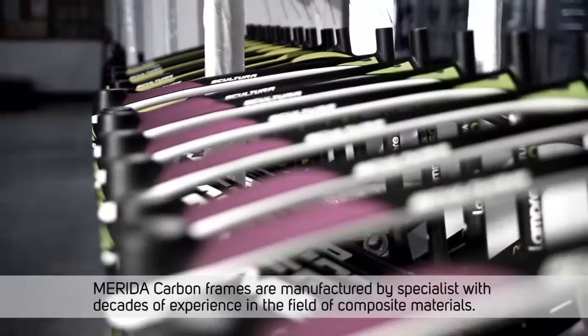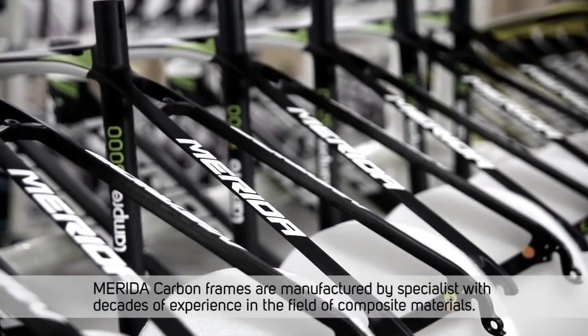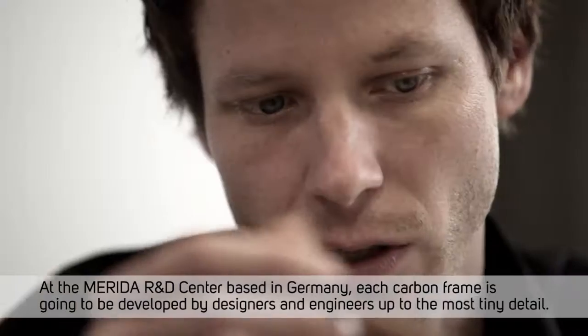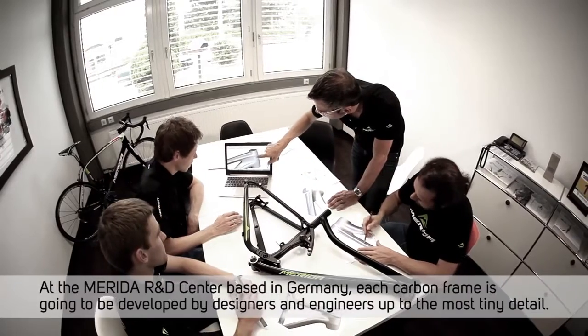Merida carbon frames are manufactured by specialists with decades of experience in the field of composite materials. At the Merida R&D Center based in Germany, each carbon frame is developed by designers and engineers up to the most tiny detail.